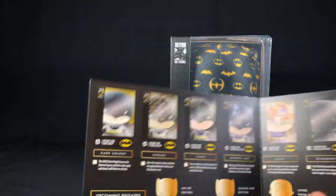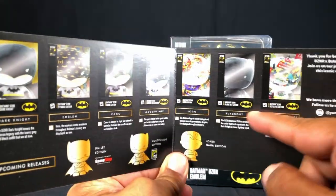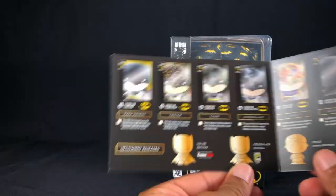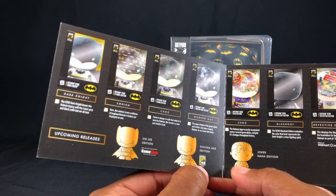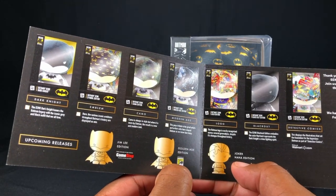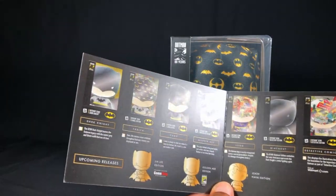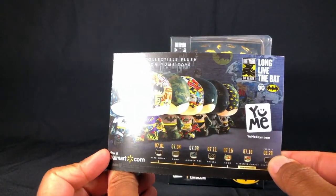Let's open this up. You can see some of the different ones: Detective Comics, Blackout, Logo, Modern Age, Camo, the designer emblem, and the Dark Knight one. Coming to GameStop, we're going to have a Jim Lee edition. San Diego Comic-Con is going to have a Golden Age edition for next year. And it looks like there's going to be some Joker ones too. These upcoming releases are due out between now and August 26th.